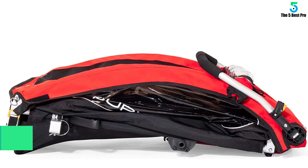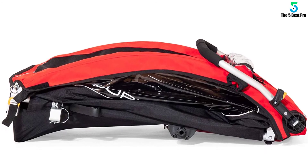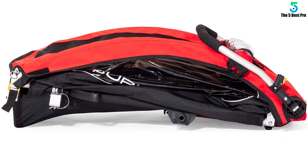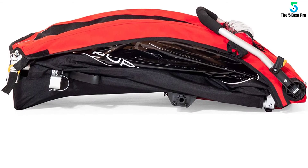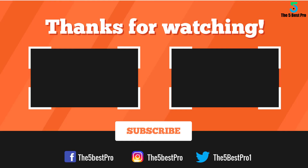With its tinted side window, this product also offers UV protection for your kids. The set also includes a 20-inch push button which offers easy wheel removal and operations.